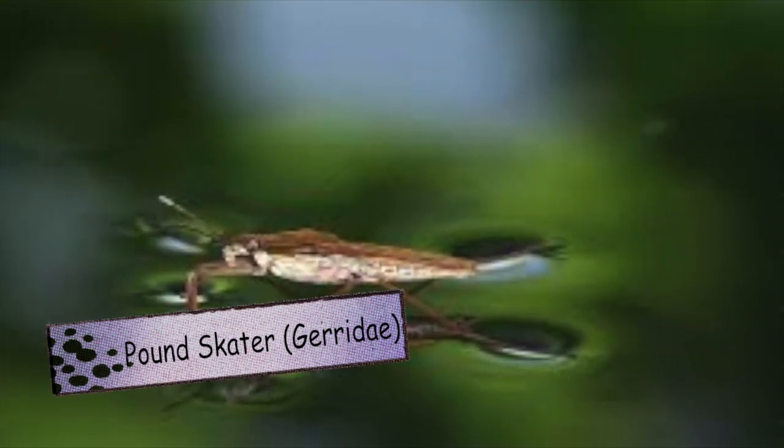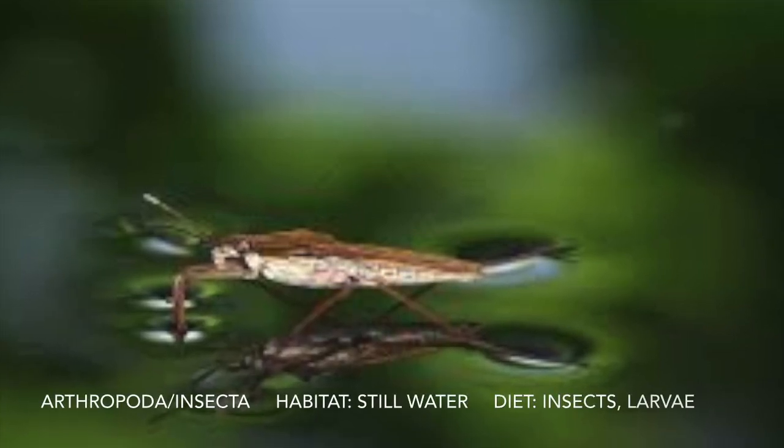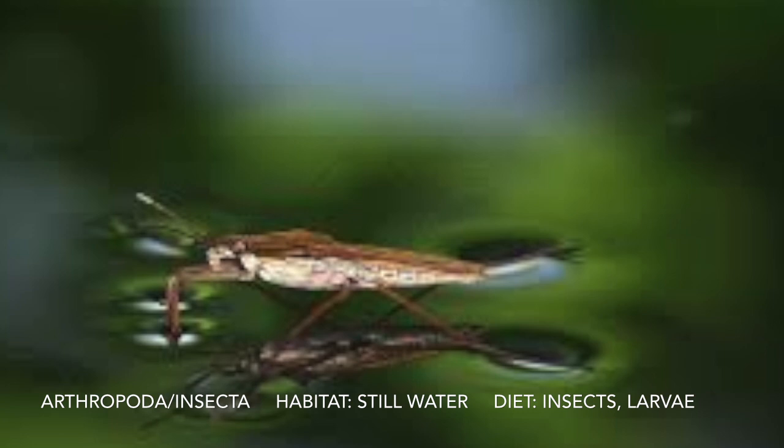For P we have a pond skater. Some fun facts: they can walk on water, they have an armored shell, and there are 500 species.